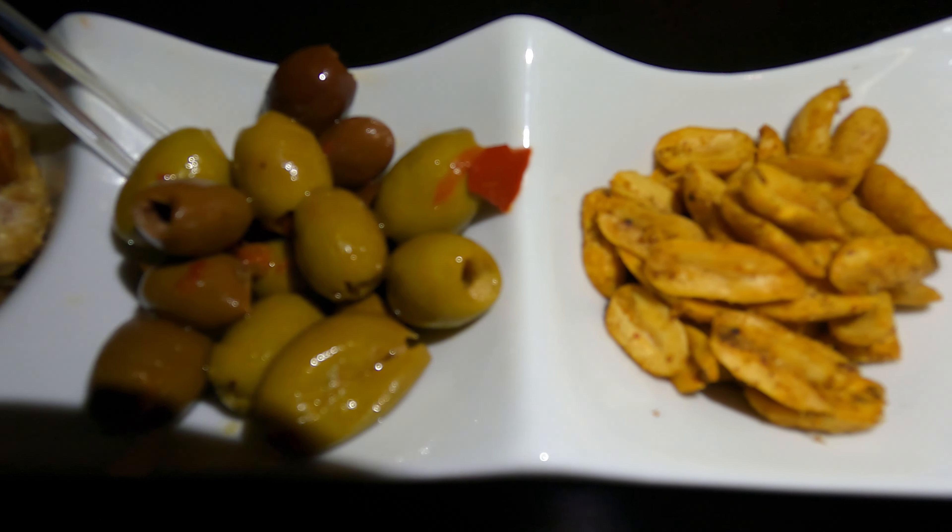I'll give the Bloody Mary Peanuts a solid 7. Now trying one of the olives — good olive, standard at first, but oh, it's spicy! Very spicy. Not too hot, but hot. I'll give it a 6 for the spice factor. Now, I'm a big fan of candied almonds — I like anything sweet, so I'm sure I'm going to enjoy these. And they're definitely good.